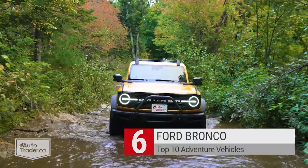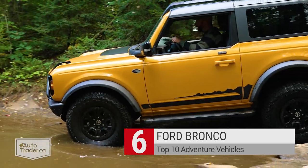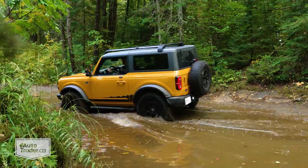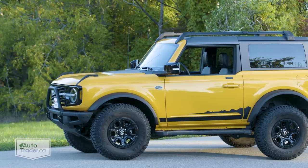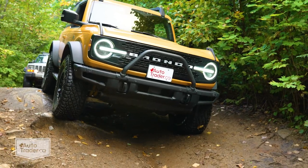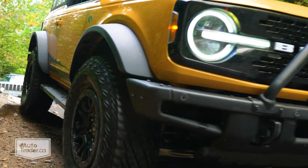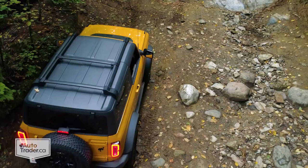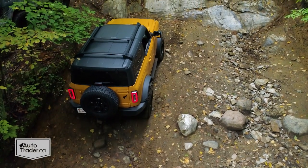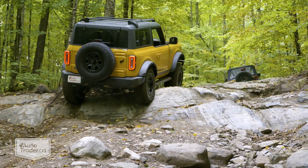After years of waiting — and a little more waiting as production delays held up deliveries — the Ford Bronco is back and ready to do battle with the Jeep Wrangler for off-road supremacy. Available in two- and four-door body styles, with a removable roof and doors just like the Wrangler, the Bronco can be had with locking differentials, beefy off-road suspension and massive mud-terrain tires. In short, the Bronco is ready to tackle trails right out of the box, but with its independent front suspension, this rig's on-road manners put it a clear step ahead of its rival from Jeep.